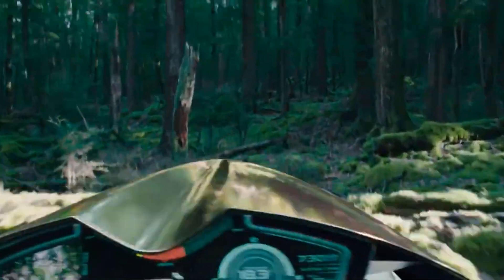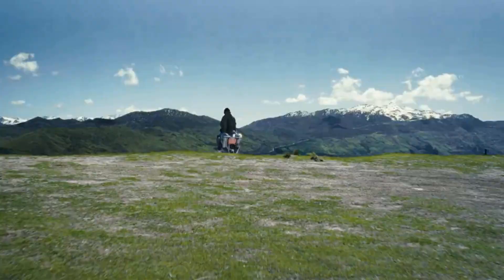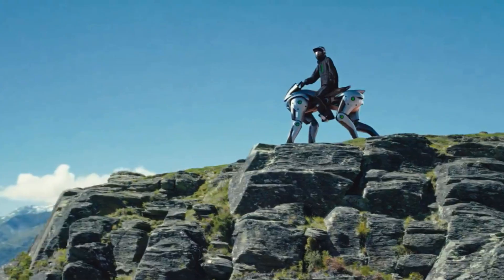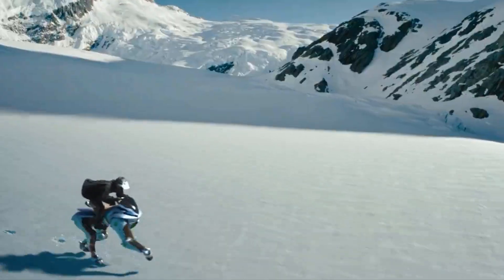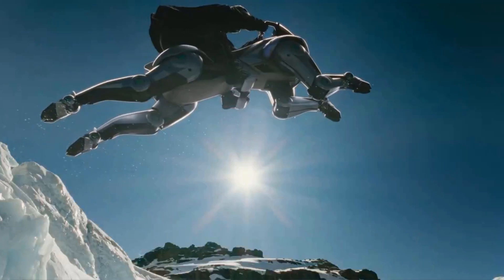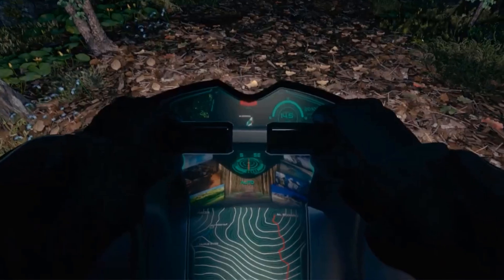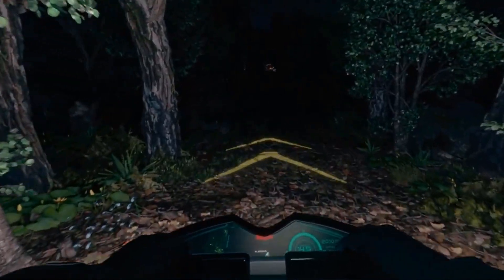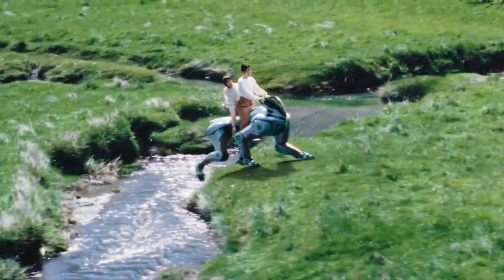Japan just unveiled a terrifying new robot unlike anything you've seen before. It doesn't walk like a human or roll like a machine — it runs, climbs, and jumps like a living, breathing horse. Meet Corleo, Kawasaki's newest four-legged creation designed to blur the line between biology and robotics. Once you see what this robot can do, you'll question everything you thought you knew about the future of AI and automation.